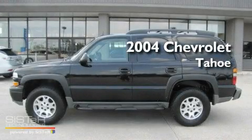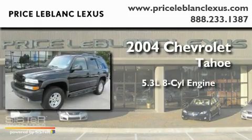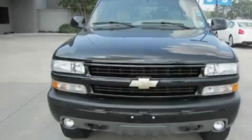This is a 2004 Chevrolet Tahoe. It features a 5.3-liter, eight-cylinder engine, a four-speed automatic transmission, and four-wheel drive.